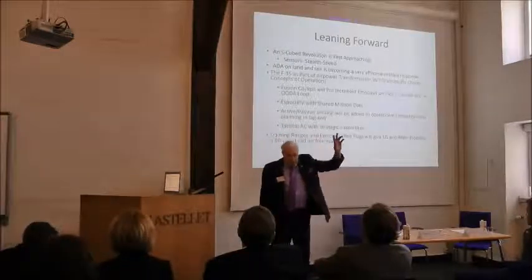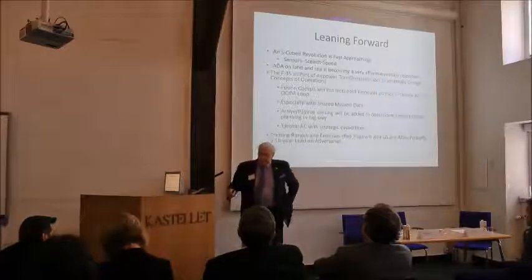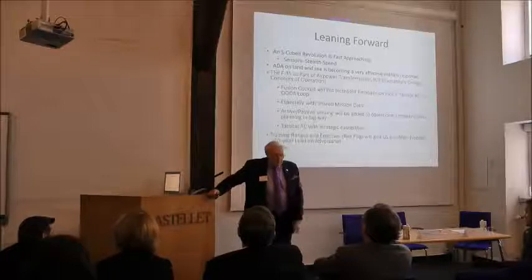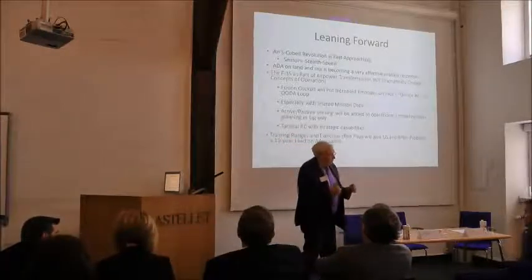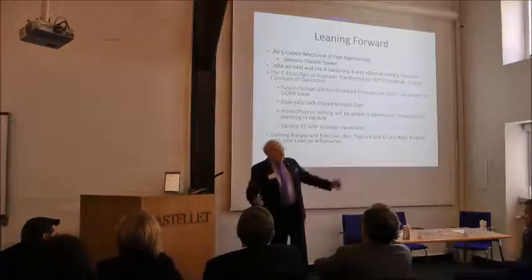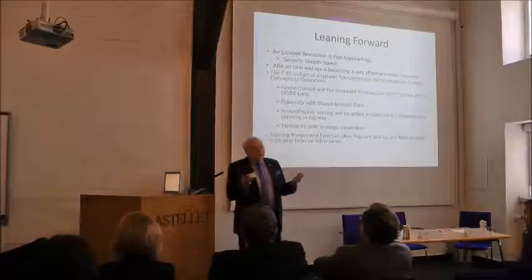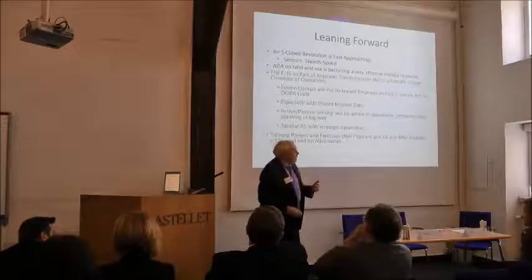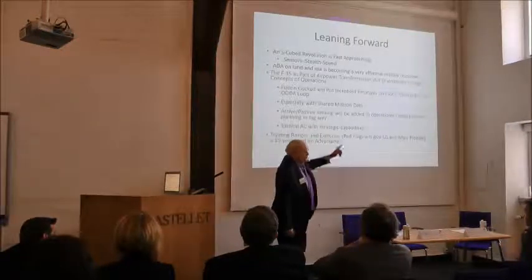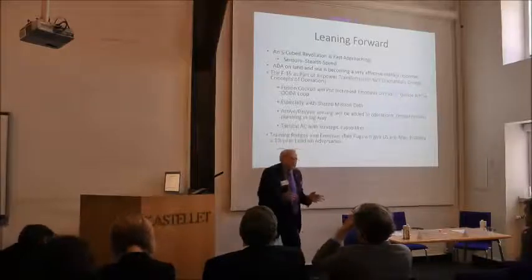I had done some tactical work for net assessment on air power and was called to the CIA. They said they had a new division director and were going to run a major assessment against the Soviets. They wanted to send operatives to get flight suits from all the squadrons — because everybody knows the best pilots wear the best flight suits. I said half the pilots I know don't wear underwear. So they asked me to do a real technical assessment, and I sat through Boyd's lectures twice, three hours each time.